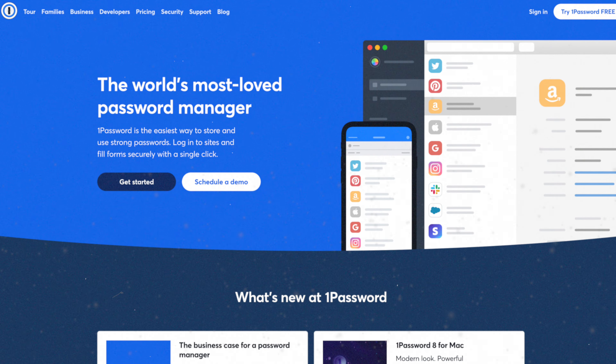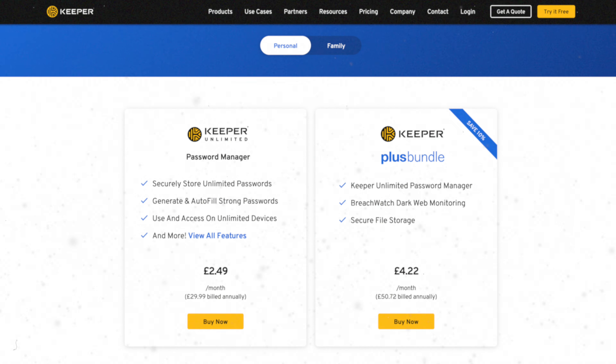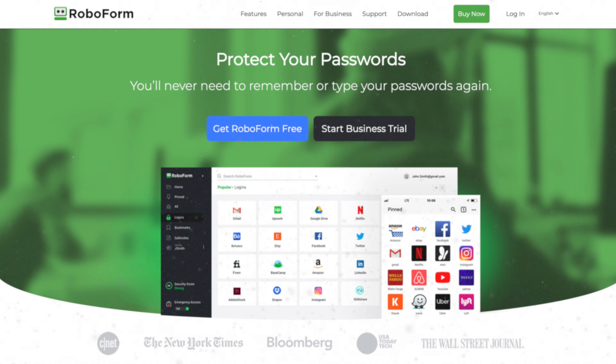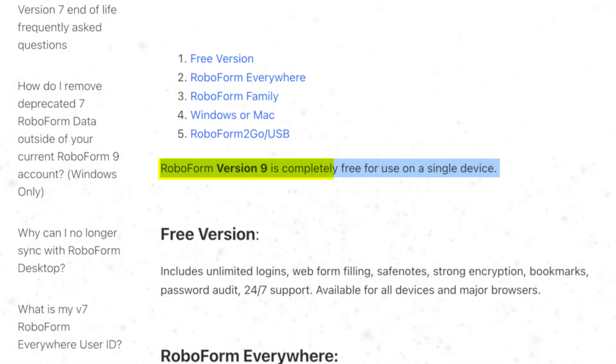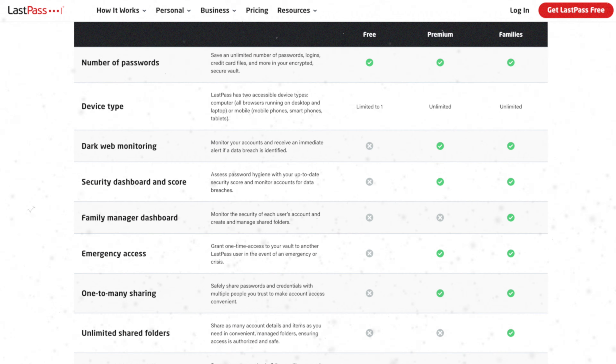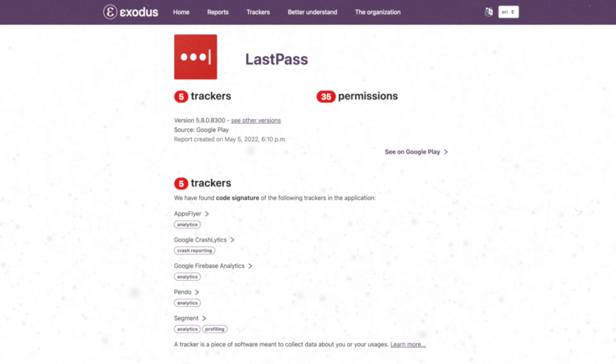1Password won my best overall password manager for this year but doesn't have a free version, so that's a no. Keeper also doesn't have a free version. Dashlane only lets you store 50 passwords and only works on one device. RoboForm doesn't sync across devices, doesn't support two-factor authentication, and doesn't back up your data at the free level — so that's a no. LastPass only lets you use a single device type, so you can't have it on both your phone and computer. It does support two-factor authentication and saves to the cloud unlike RoboForm, but it also has marketing trackers embedded in the Android app, so that's a hard pass for me.